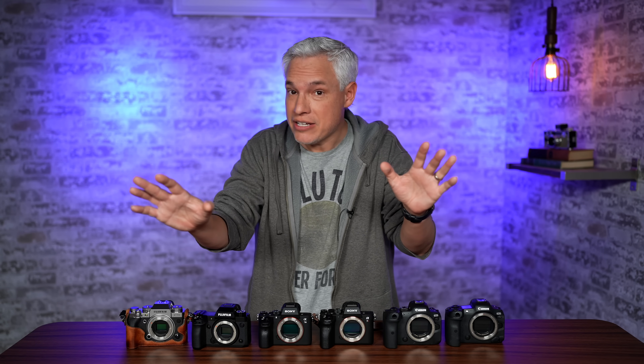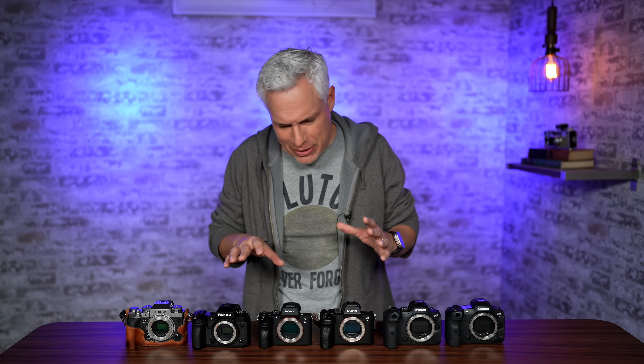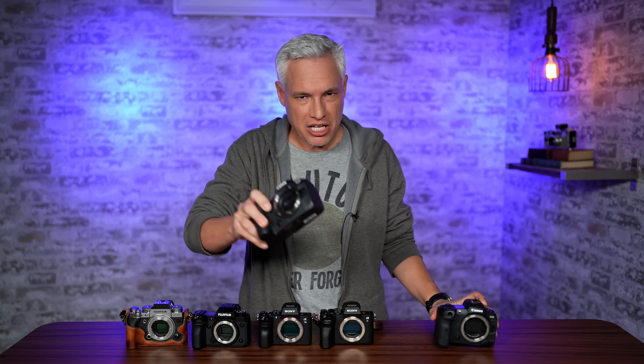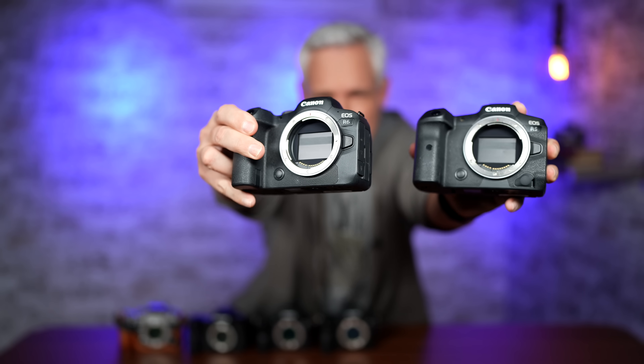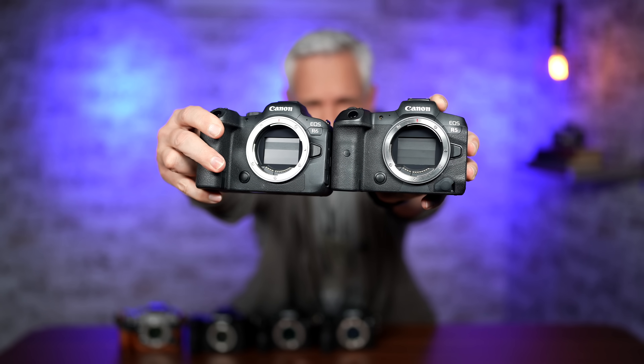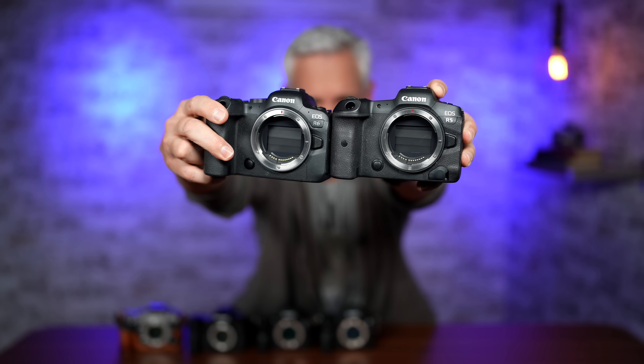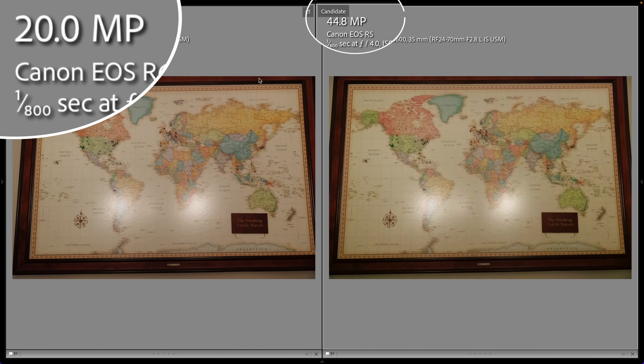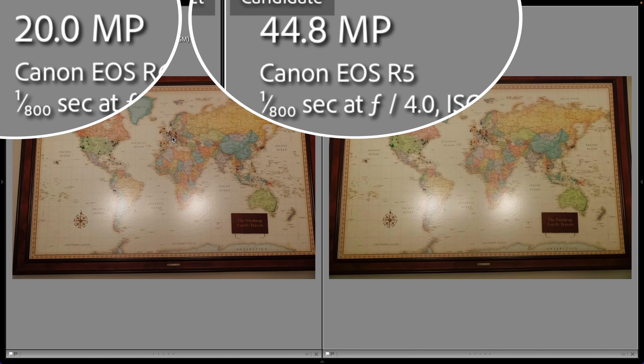Okay, that's a sample size of one. Maybe it's something about these two particular copies, maybe it's the Sony sensors. Well, Nikon uses Sony sensors, so let's try it with two Canon cameras: the 20 megapixel Canon R6 versus the 45 megapixel Canon R5. Here's two Canon sensors released at the same time — the Canon R6 with 20 megapixels and the Canon R5 with 45 megapixels.